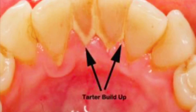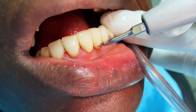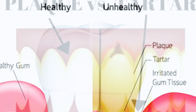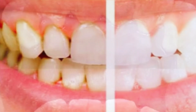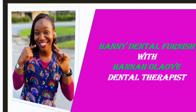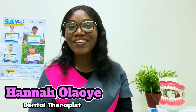Thank you for joining us. Hi everyone, my name is Hannah Lau, I'm a dental therapist. If you're new here, you're welcome. If you've been here before, you're welcome back.